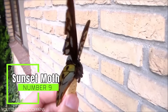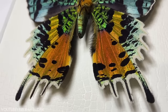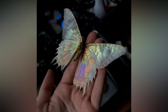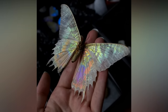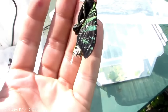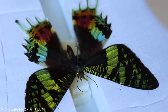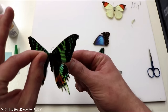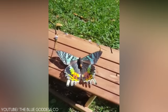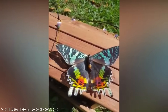Number 9: the Sunset Moth. The Madagascar Sunset Moth was first described in 1773 by Drew Dury, who was a collector of insects. Originally, Dury thought the insect was a butterfly because of its stunning markings, but it was later identified as a moth instead. Because of these markings, it is regarded as one of the most beautiful moths in existence. During the Victorian era, the moths were hunted and turned into jewelry, becoming incredibly popular during the period.